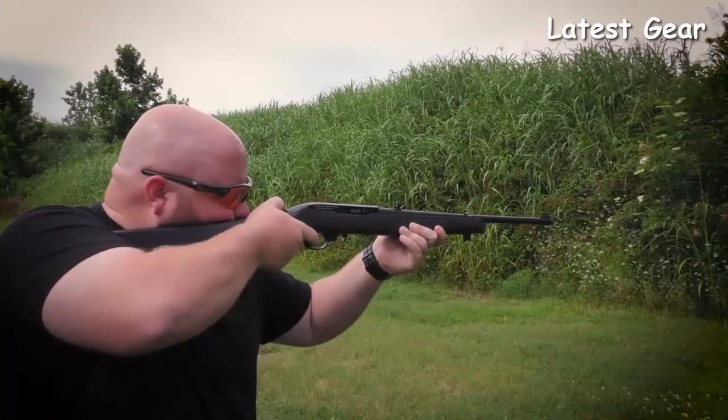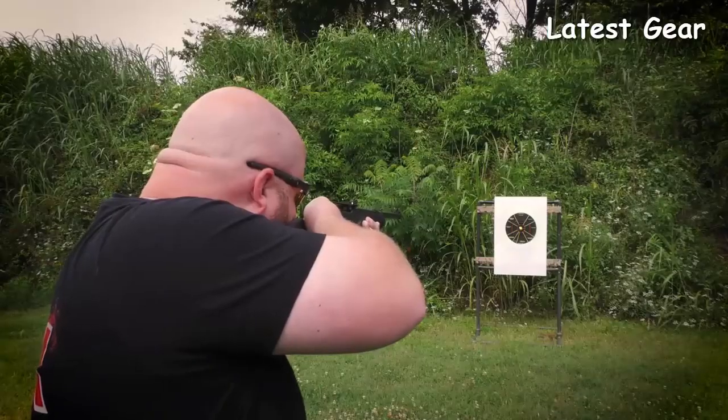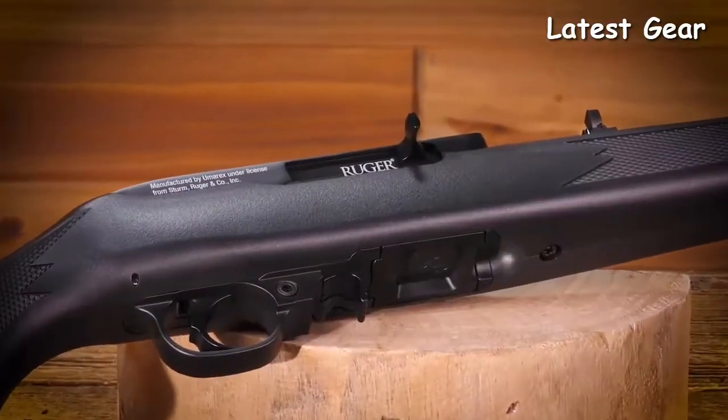Shoot in double action or manually actuate the bolt for a light, crisp trigger. Buy the Ruger 1022 air rifle from your favorite air gun retailer today.